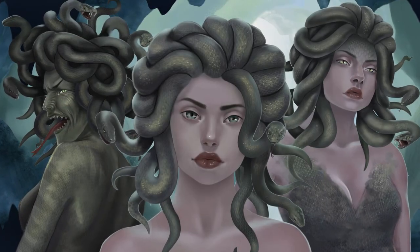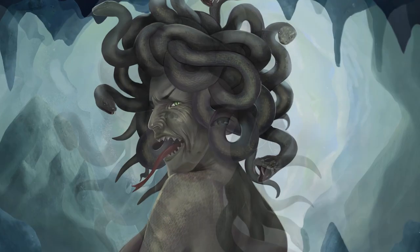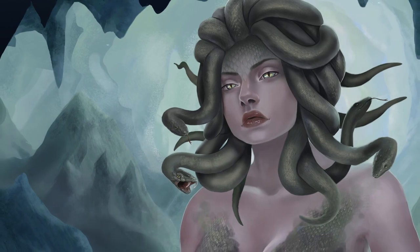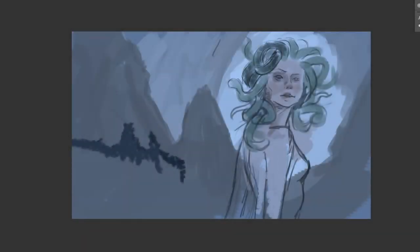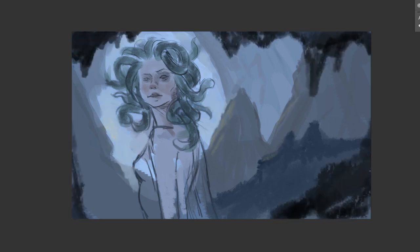Hey Art Hive, it's Mando and sorry if I sound a little sick but I'm just really excited to share this video with you. These ladies are three versions of Medusa and they were painted for the channel Mythology and Fiction Explained, run by such a nice guy — it was a real pleasure to work with him.